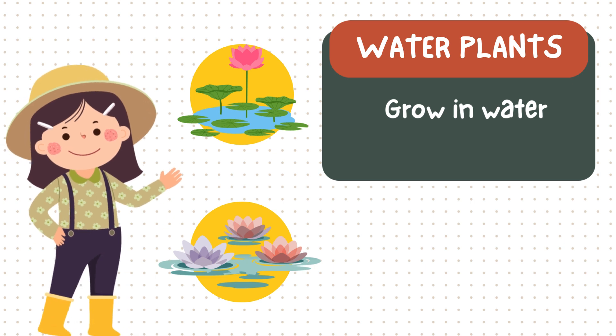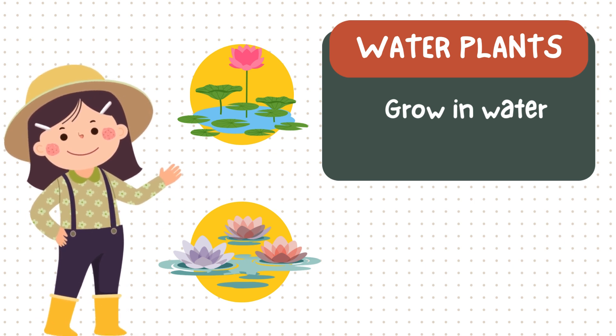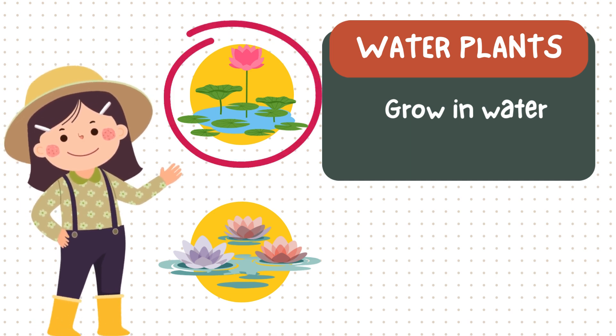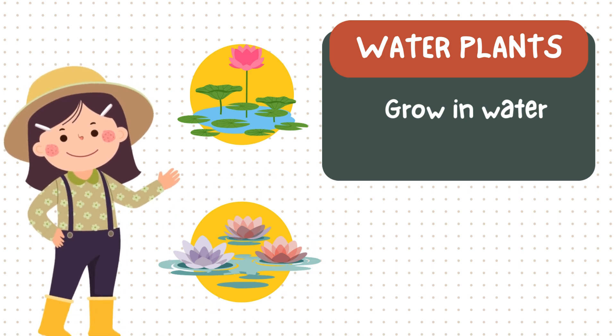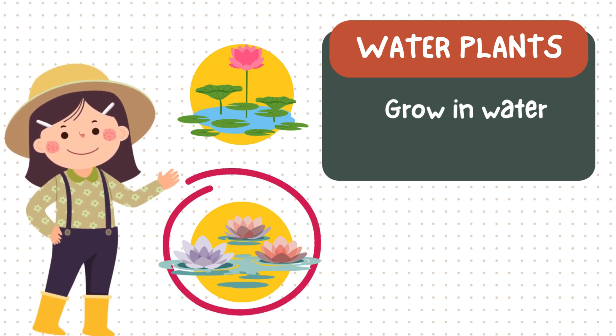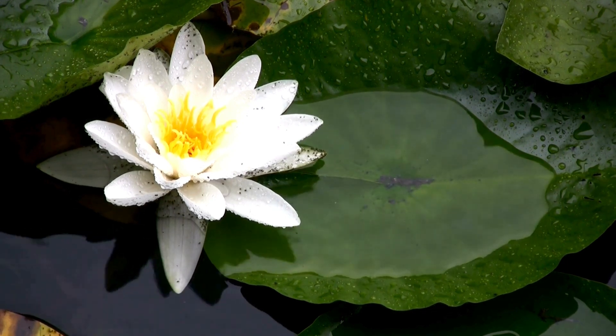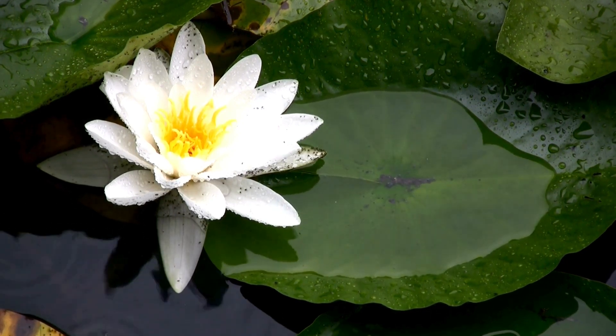Now let's dive into water plants. This is the lotus — a beautiful flower that grows in water. And the water lily, floating beautifully on ponds. Fun fact! Water plants give shelter to fish and keep ponds clean.